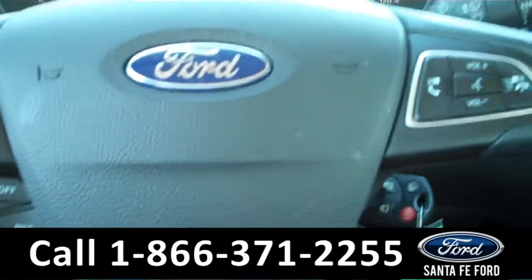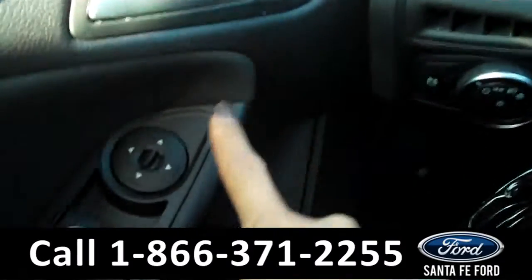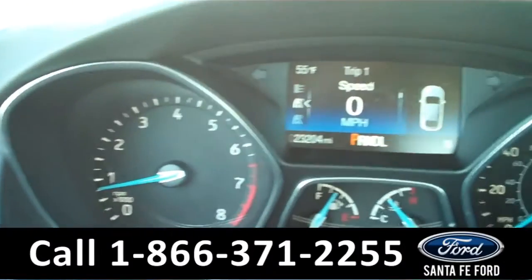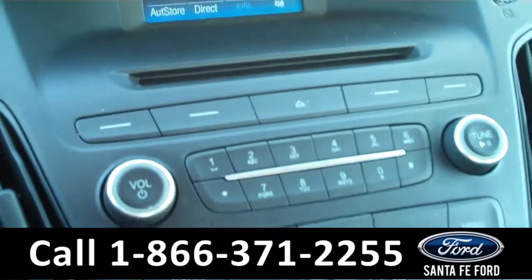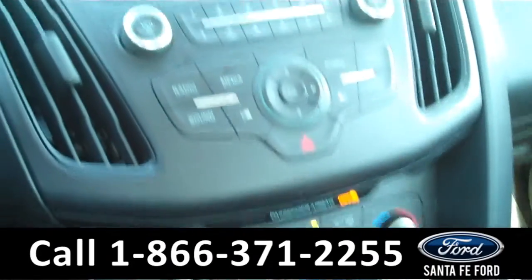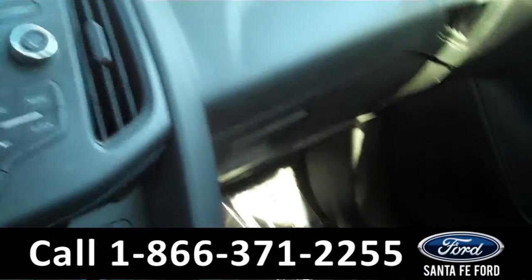Now we're going to take a minute to look at the inside. This vehicle comes equipped with powered door locks, mirrors, and windows. The information center displays the odometer and digital speed. The media center has AM and FM capabilities, Bluetooth, and Sync by Microsoft. It also has a backup camera. The interior is cloth.